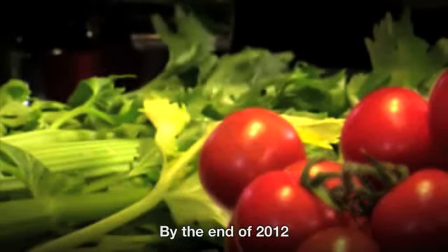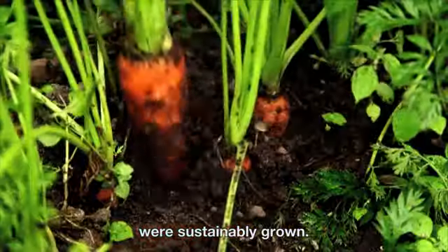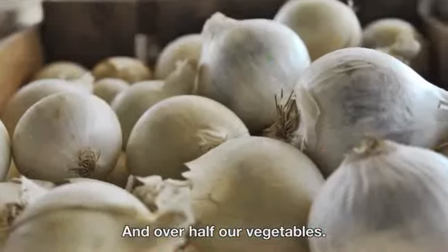By the end of 2012, over a third of Unilever's agricultural raw materials were sustainably grown, and over half are vegetables.